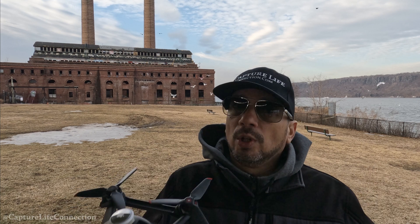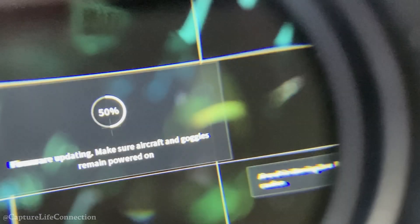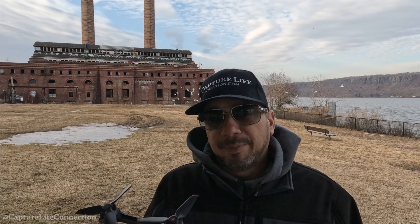From what I know you can't do screen captures on DJI FPV goggles - if you know a way to do it, please let me know in the comments. So I put my phone in the goggles to capture an image of the update. It did say it was complete, so I thought I was all good.